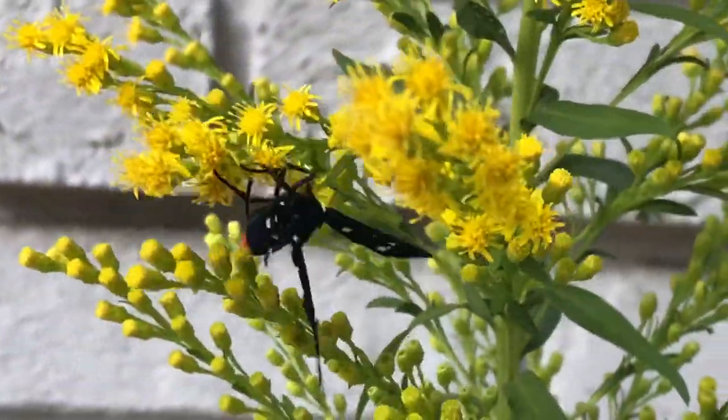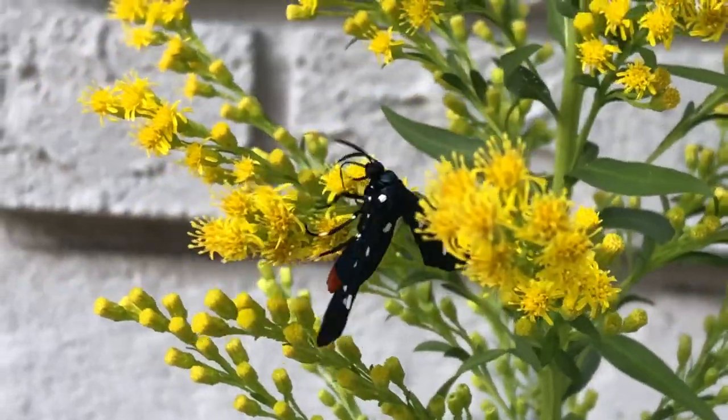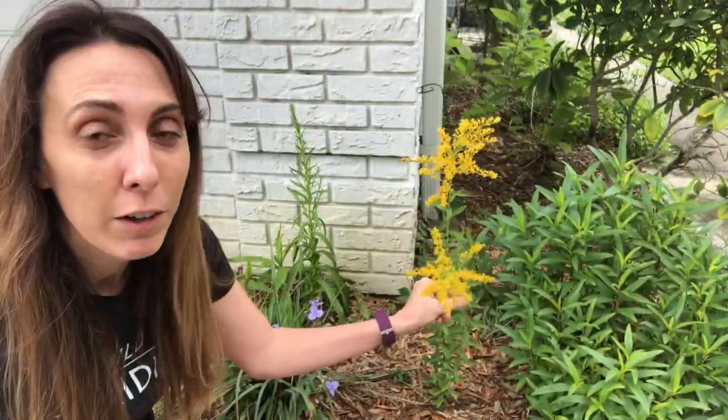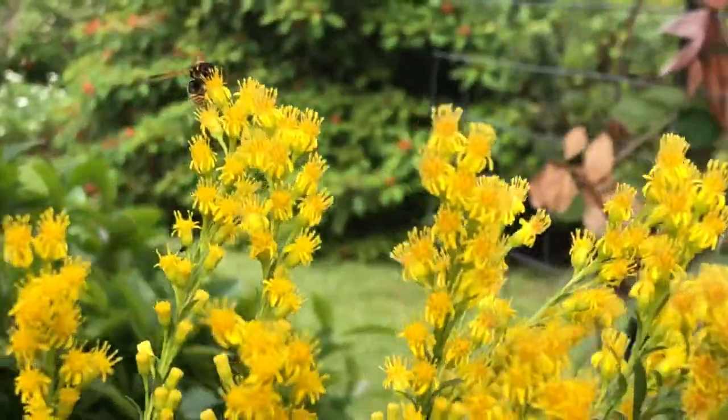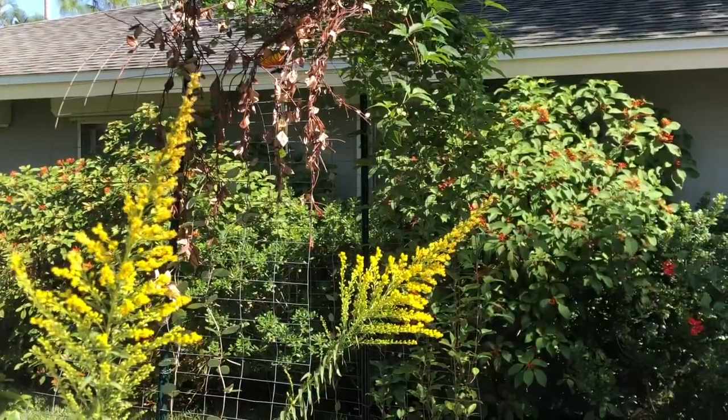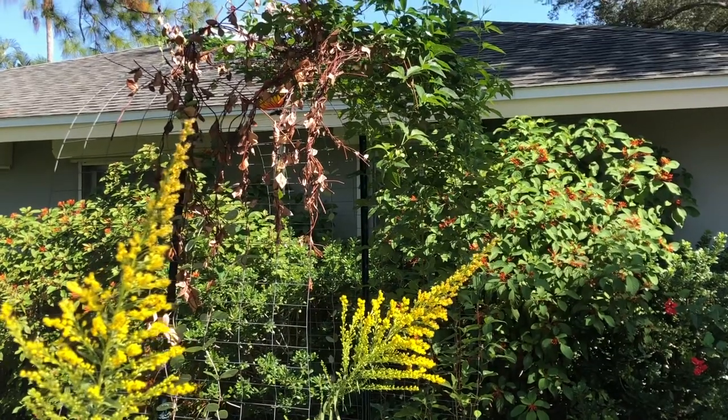Goldenrod happens to be the host plant for a small predatory wasp — not a big yellow jacket, but a tiny wasp that's really not interested in stinging you. It lays its eggs on the plant and feeds its larvae aphids, which helps us by reducing pest populations. Goldenrod is also a major part of the monarch butterfly migration, providing pollen and nectar as they travel north to south and back again.